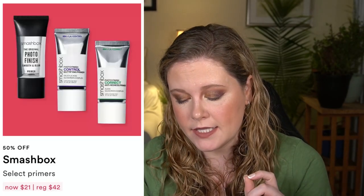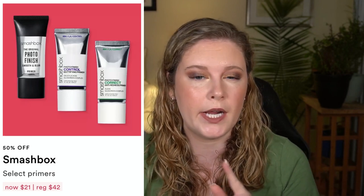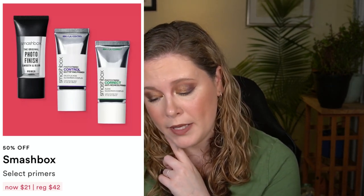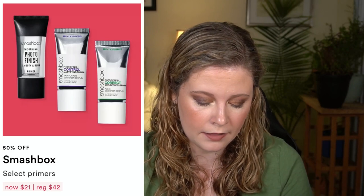Moving on to March 20th, we have the Smashbox primers: the classic Photo Finish Smooth and Blur oil-free primer, which I'm wearing on one side of my face, their Pore Minimizing primer, Control Mattifying primer, Anti-Redness primer, Hydrating primer, and the Illuminate Glow primer, which I'm wearing on the other side. Honestly I don't see a huge difference between the two. I normally wear some kind of hydrating primer before makeup, but none of these are game changers for me.